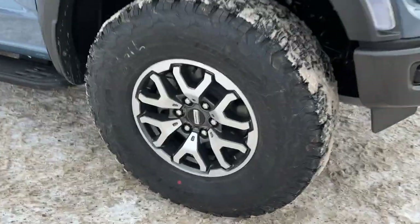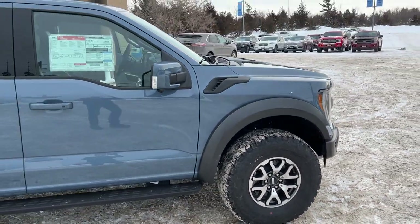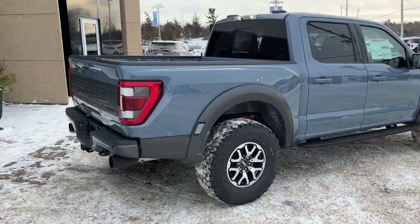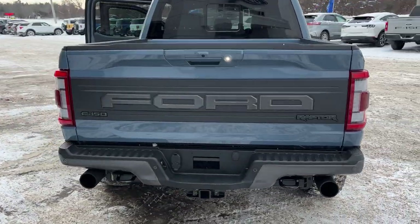You're rolling on 17-inch cast aluminum wheels with BF Goodrich all-terrain tires. This vehicle is powered by the 3.5-liter EcoBoost high output engine and it just sounds amazing, with the dual exhaust here in the back with the Ford Raptor logo.